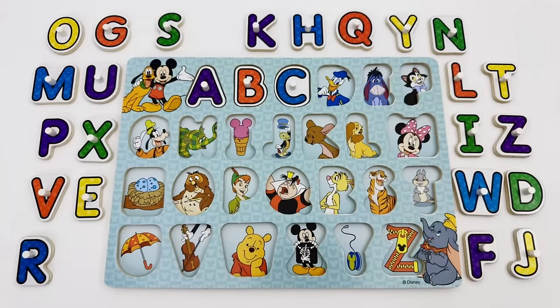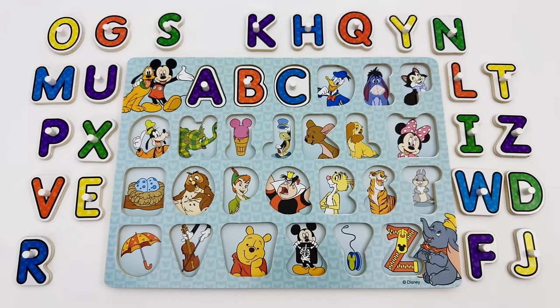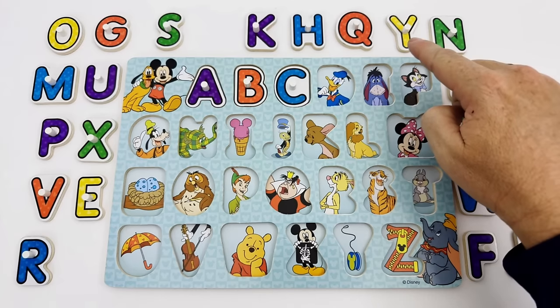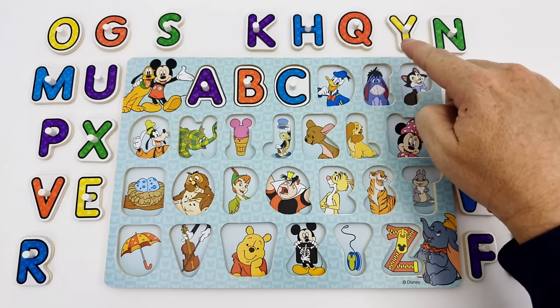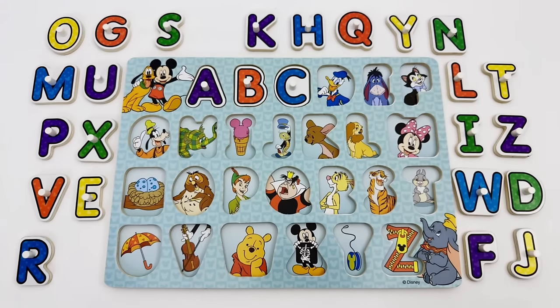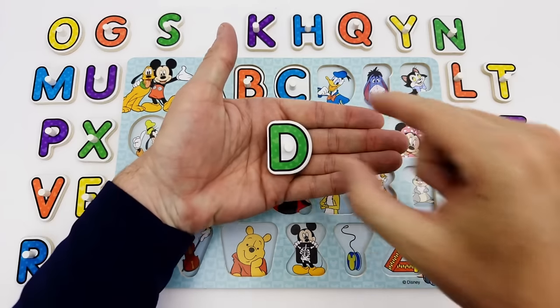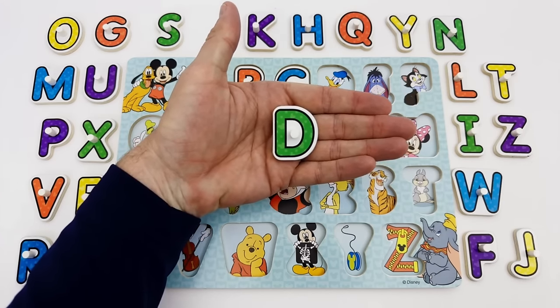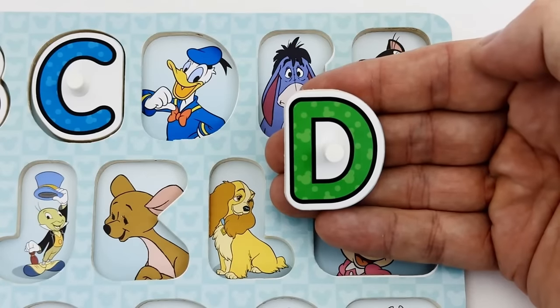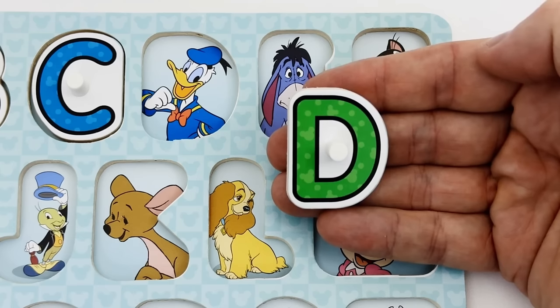What letter comes after C in the alphabet? Correct — the letter D. Where is the letter D hiding? There it is. The letter D is green. D is for Donald Duck.